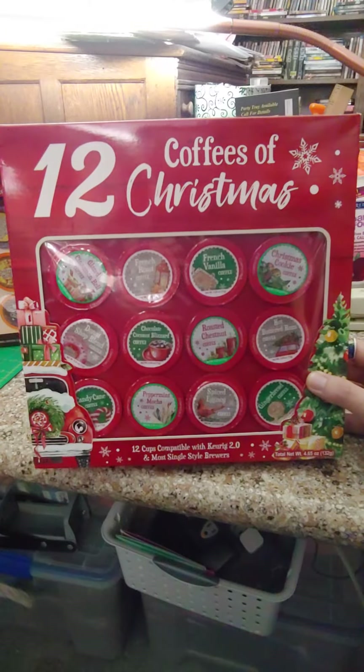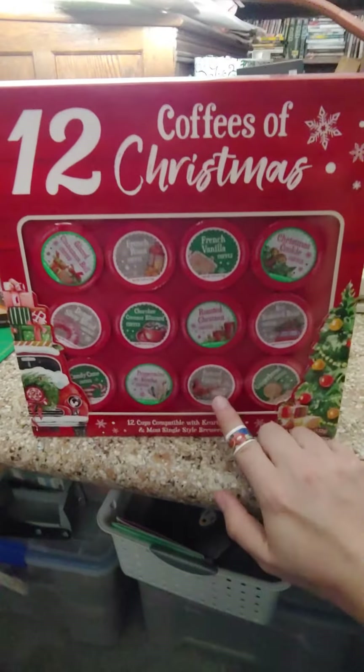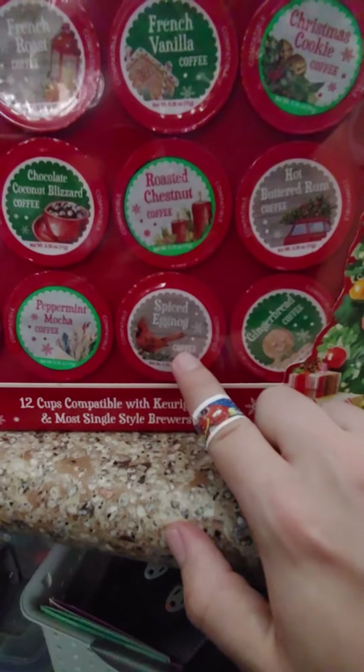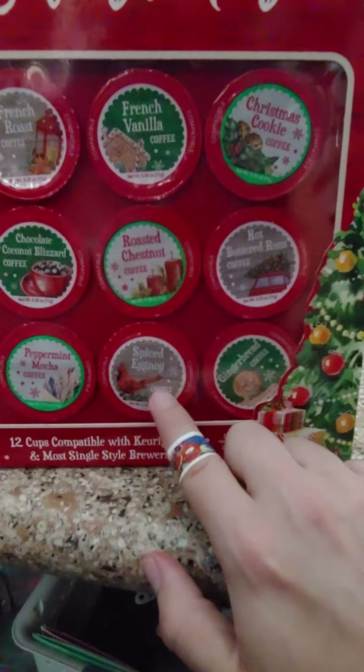Also roasted chestnut coffee, hot butter rum coffee, candy cane coffee, peppermint mocha coffee, spice eggnog coffee, and gingerbread coffee. Now I'm not going to be pleased with the spice eggnog — I'm not a fan, I tried one before and didn't like it.